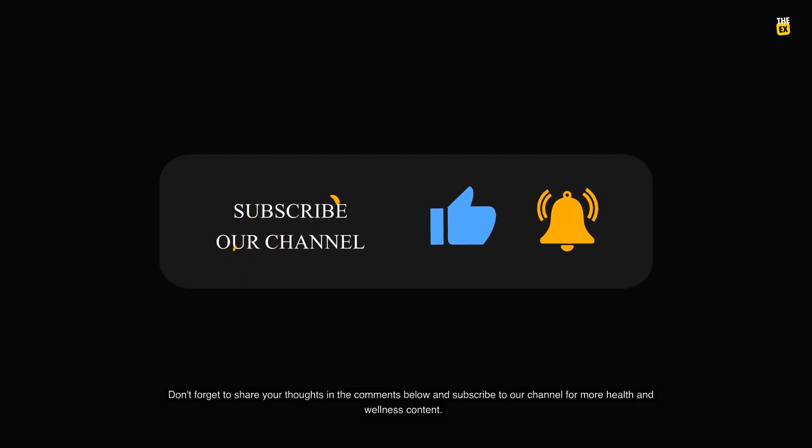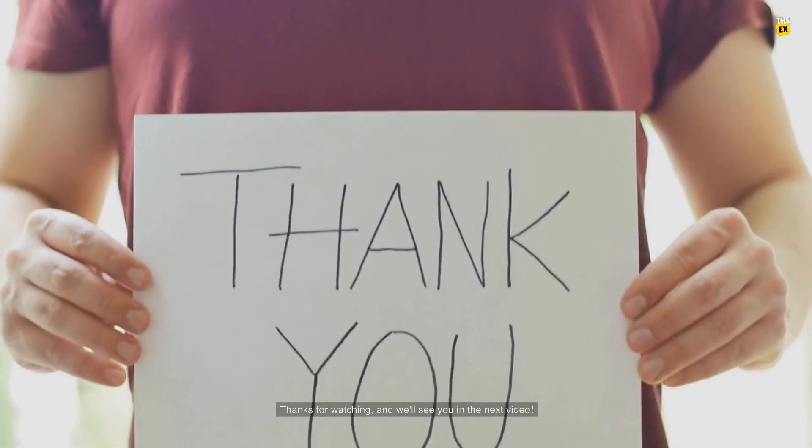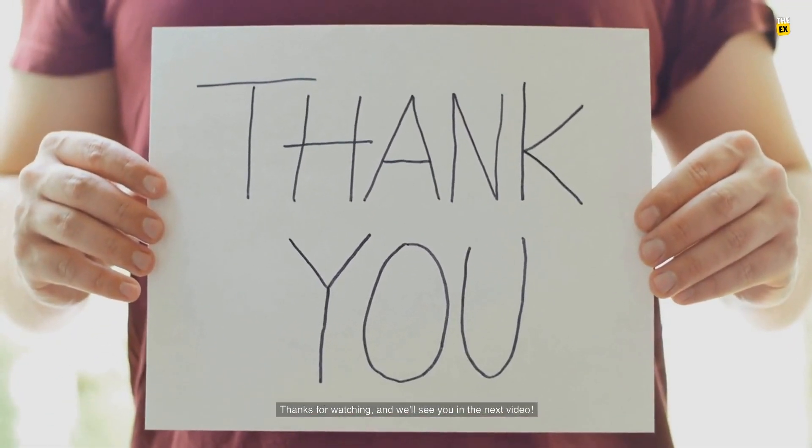Don't forget to share your thoughts in the comments below, and subscribe to our channel for more health and wellness content. Thanks for watching, and we'll see you in the next video.